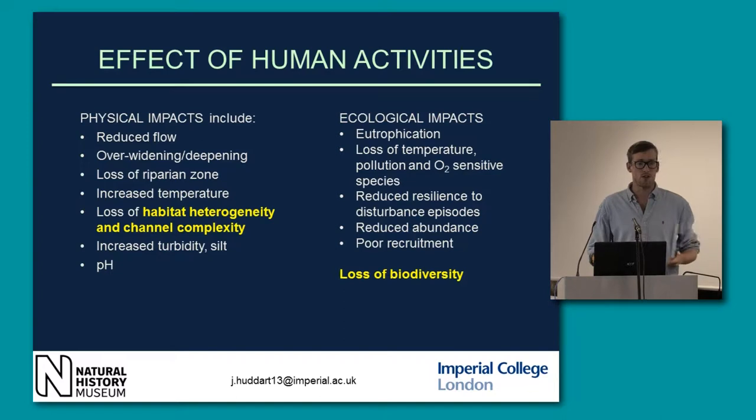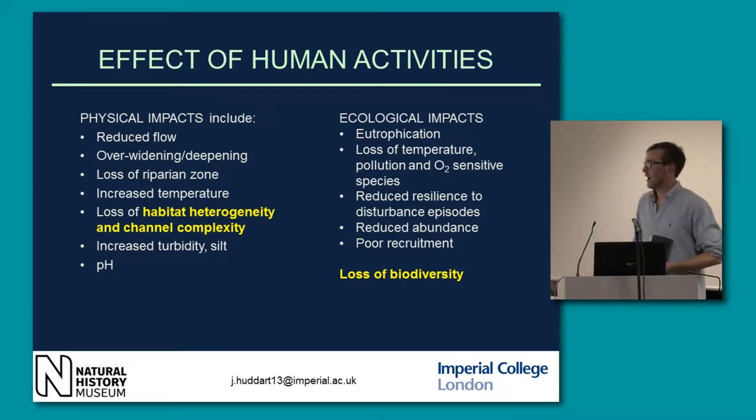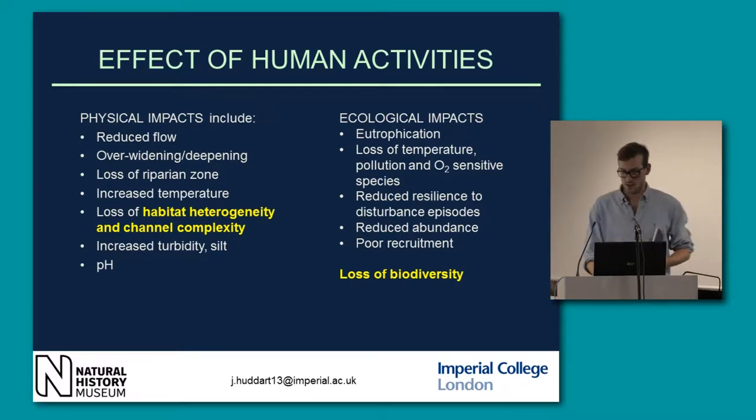Drought episodes will have a huge impact because there will be no refugia for the biota during those. We also get poor recruitment — less offspring surviving to adulthood. We can sometimes find some big fish drifting around, but we don't see many smaller ones because they're just not surviving. A general loss of biodiversity is the key point here.